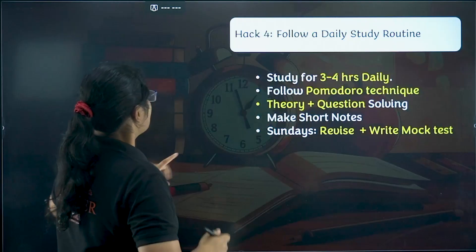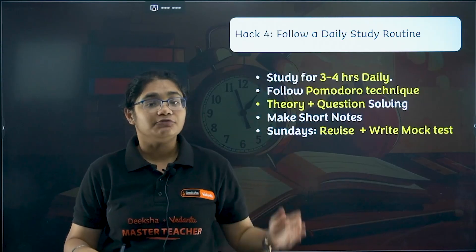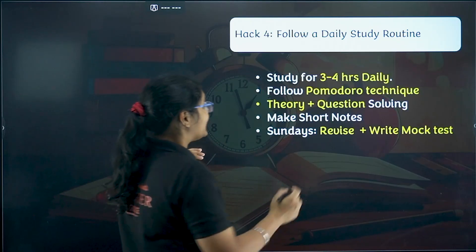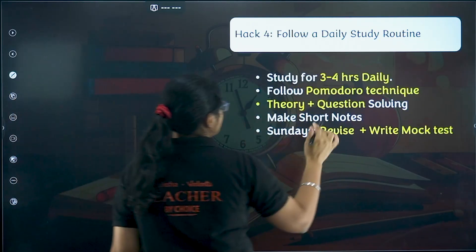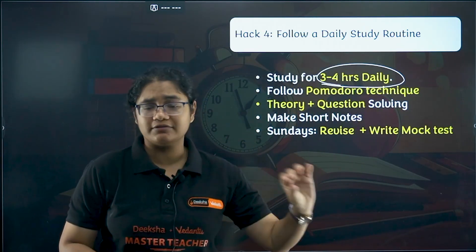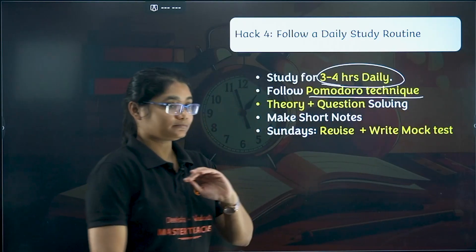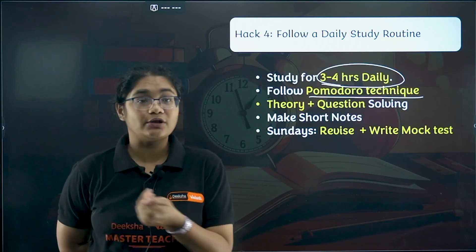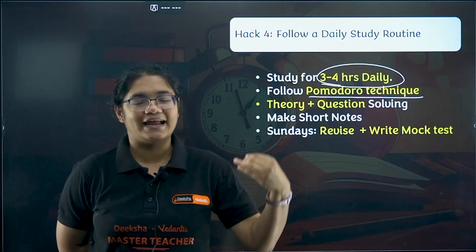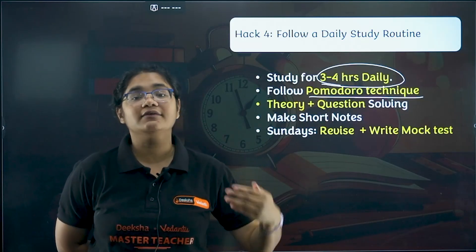Next: follow a daily study routine. This is super important. Whatever resources are there, if you don't put in your efforts and study, nothing can be done. You need to study at least three to four hours of self-study daily — this is excluding homework, assignments, everything. Follow the Pomodoro technique: study for 25 minutes, take a five-minute break, then repeat. Your brain will be recharged and your productivity will be higher.